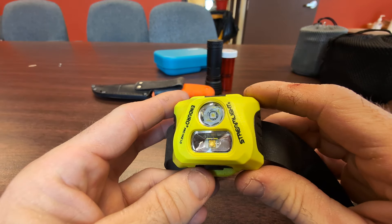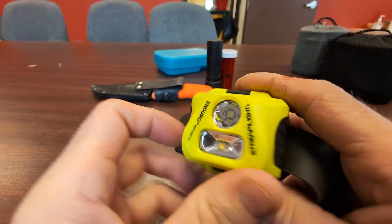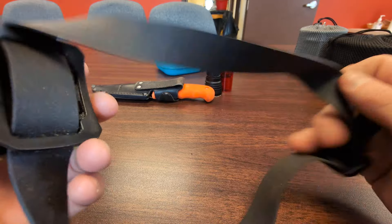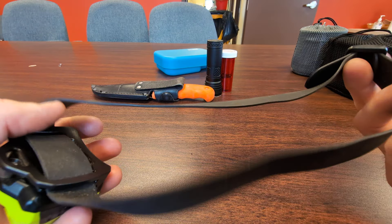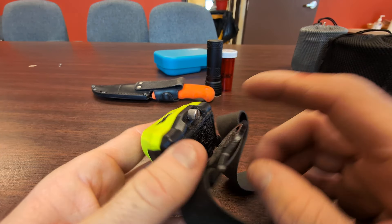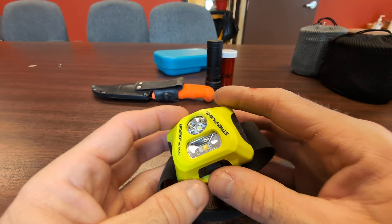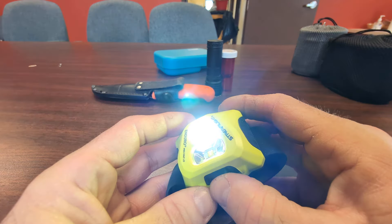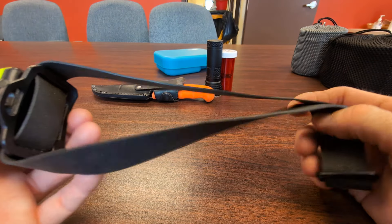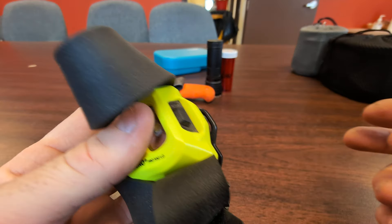For headlamps, I always have one. This is a Streamlight Enduro Pro. What I like about it is it has a really tough headband that's also really long, so if you have a big head there's lots of room for a comfortable fit. It unscrews here and takes three triple-A batteries. It has a spot, a flood, and both modes. It's pretty bright and it's a nice yellow color so if you drop it it's easy to find — I think that's pretty important.